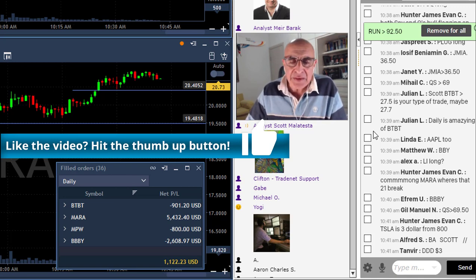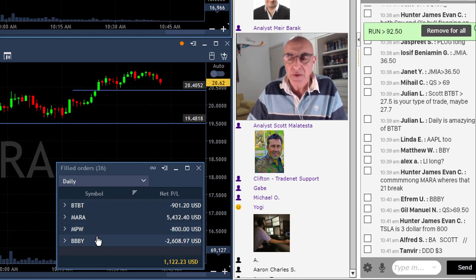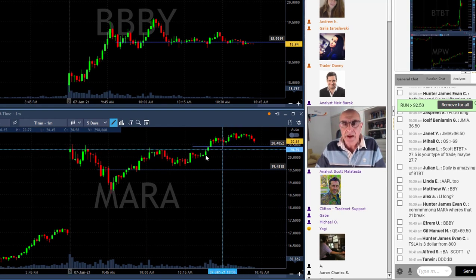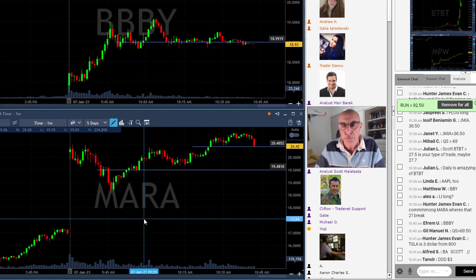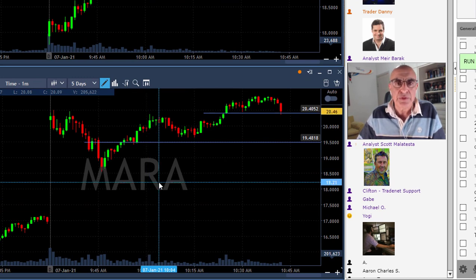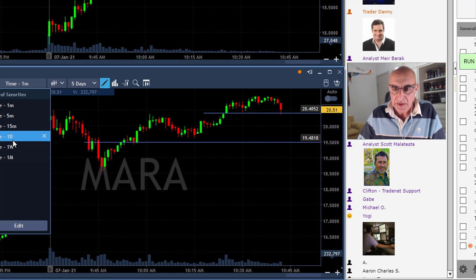I really had two winning trades in MARA here, and the rest are relatively small losers. So the end of the game for me today is a little bit up. It's not about being up today - it's about what happened. Let's talk a little bit about MARA, because I think it was quite interesting to understand something we don't always see. Let's talk about short squeeze.